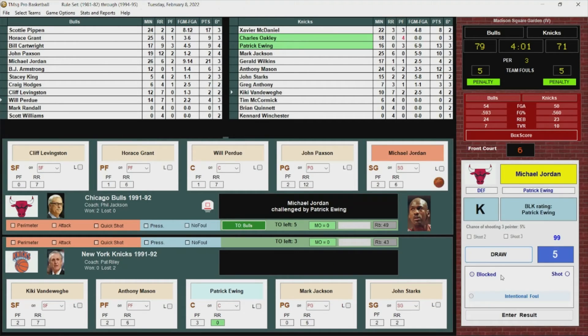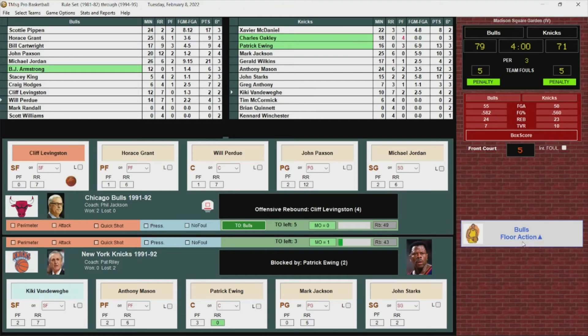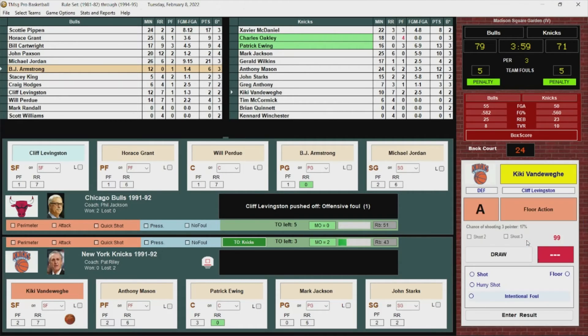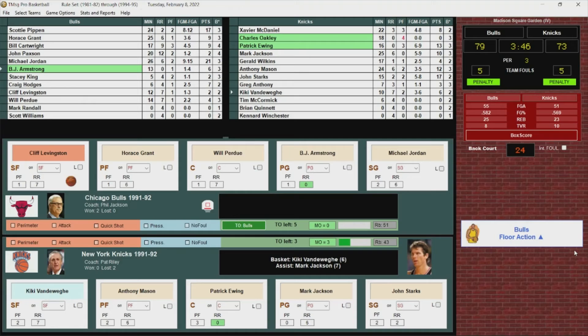BJ Armstrong checks in for Chicago. Vandeway puts it up and in — Kiki Vandeway with six, assisted by Mark Jackson, his seventh. It's a six-point game. Jordan needs to answer. Fade away jumper — got it! Jordan has been the answer every time. He's got 23 points. 81-73.